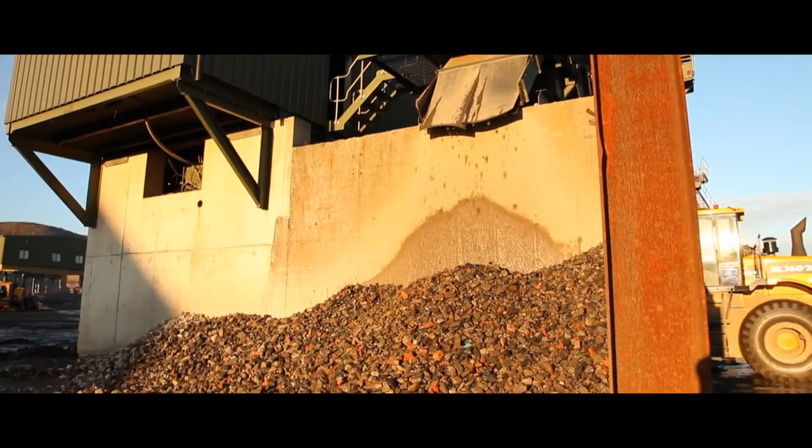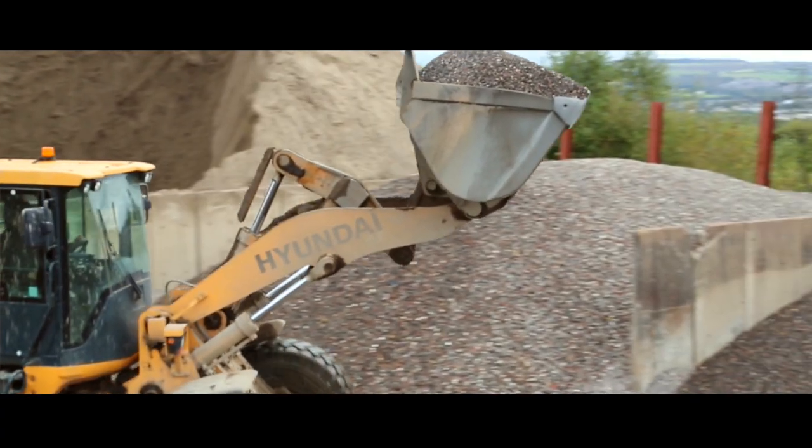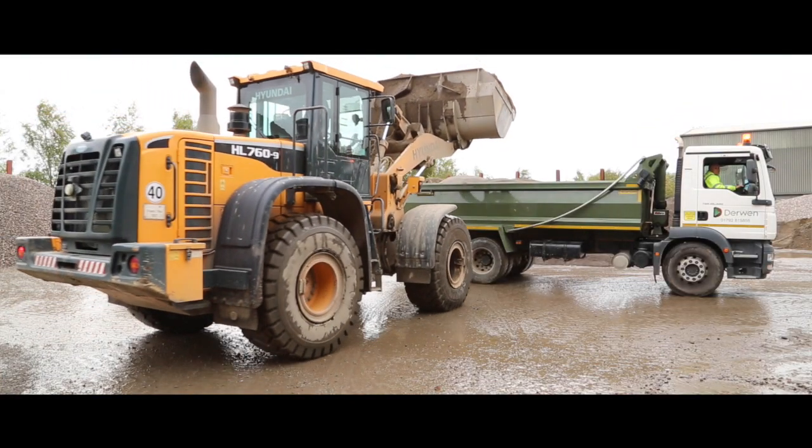The cleaned oversized aggregates are segregated at the end of the plant to produce a type one aggregate. Our range of high-quality sustainable aggregates are available to collect or can be delivered throughout the South Wales area.